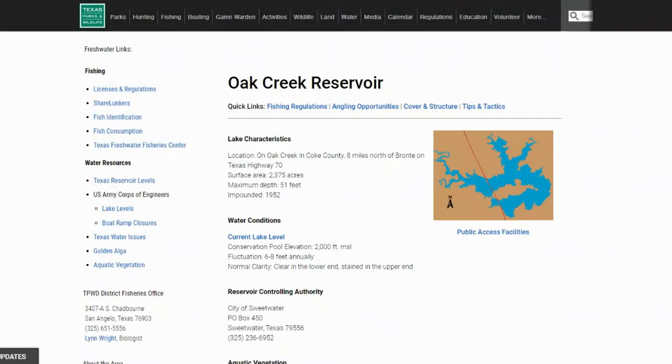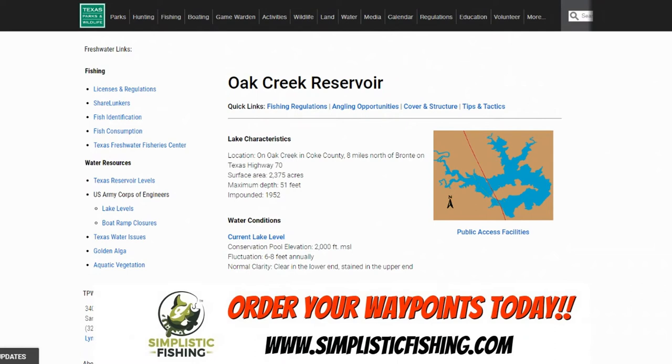Let's get started on Oak Creek Reservoir. As always, we start off on the Texas Park and Wildlife page to talk about the characteristics of the lake — water clarity and all of that — and then we'll move on into the Google Earth side. I was reading Bassmaster's 100 Best Bass Lakes in America, and this lake is actually number 11 on the list. In the fourth quarter of last year, it produced two ShareLunkers — one that was 11.8 and one that was 11.1. So definitely some big bass roaming around in this lake out in West Texas.